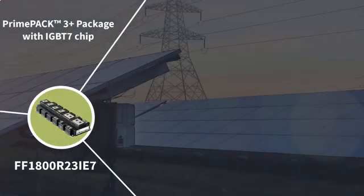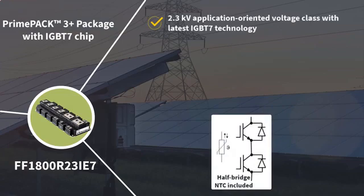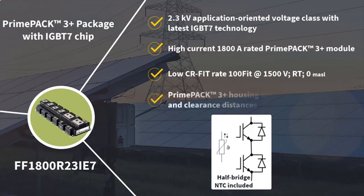Due to all of these requirements, Infineon Technologies developed a new voltage class for power modules without these restrictions. The clear focus is set on the MW range of solar central inverters with VDC 1500V, resulting in the new 2300V silicon IGBT and diode voltage class. To reach the highest performance, the most recent technology with the trench stop IGBT7 generation is selected. These high-current 1800A rated modules provide a low CR fit rate of 100 FIT at 1500V room temperature, 0m above sea level, in the standard PrimePak 3 Plus housing.